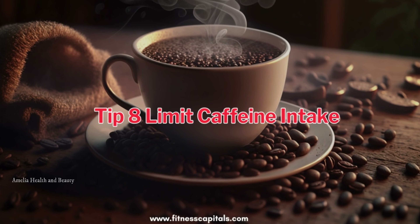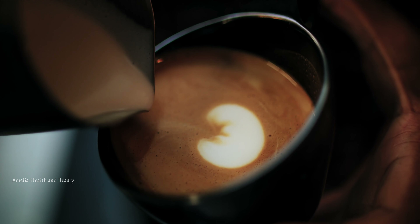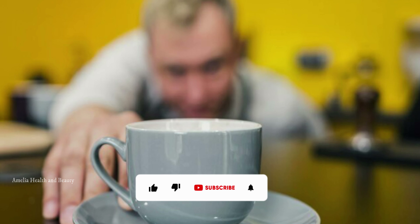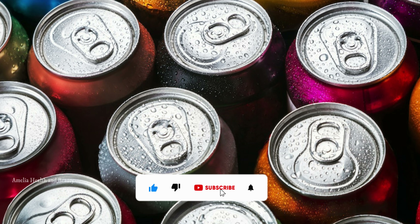Tip number 8 is to limit your caffeine intake. While some studies suggest that moderate caffeine consumption has minimal effects on blood pressure, excessive intake can lead to spikes in blood pressure. If you're sensitive to caffeine, consider reducing your consumption of coffee, tea, and energy drinks.